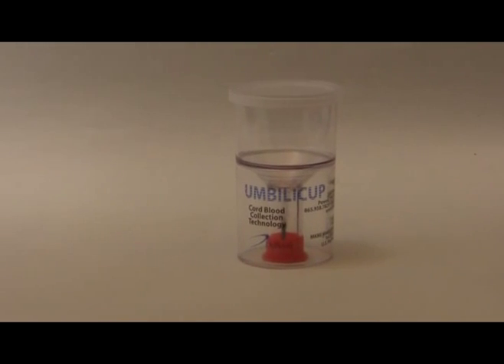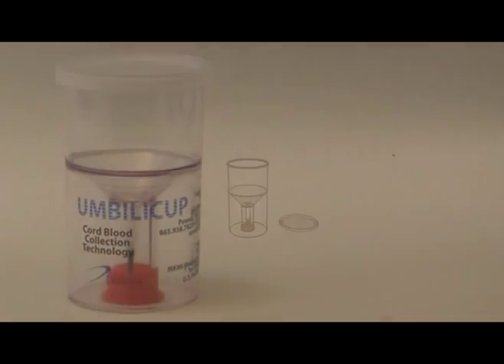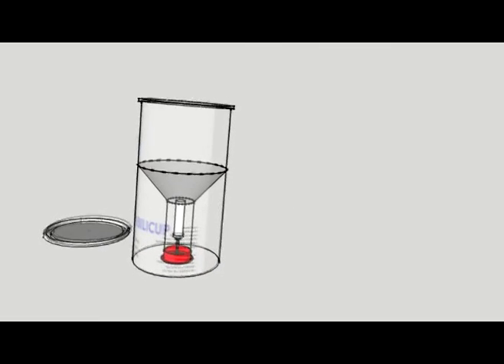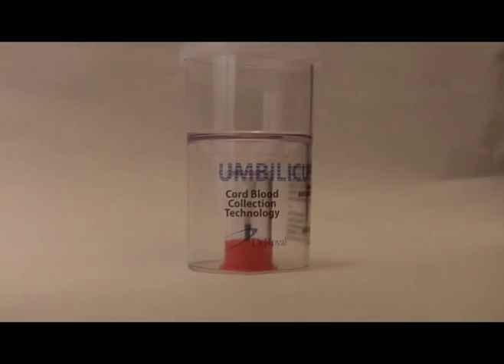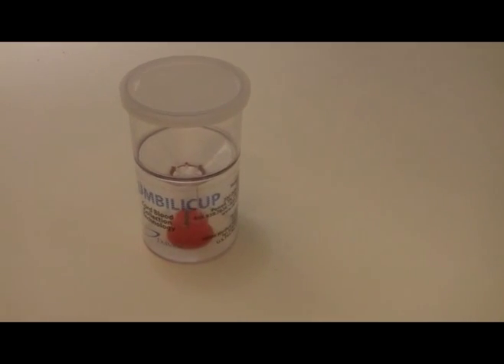Introducing Umbilacup — a safe, dependable, and easy-to-use device for cord blood collection. Umbilacup has no exposed needles, eliminates blood splatter, and is safely disposable. Used in 73 hospitals across 24 states, the Umbilacup has redefined cord blood collection.